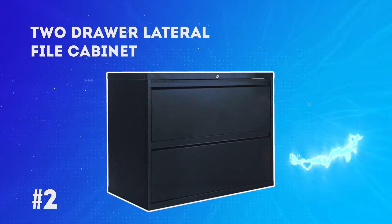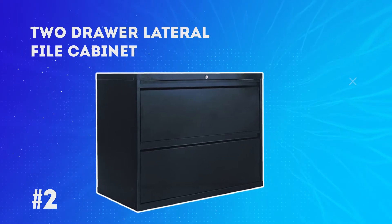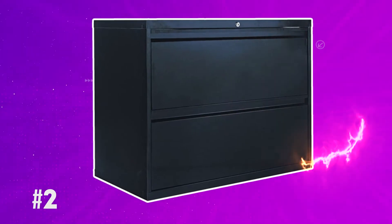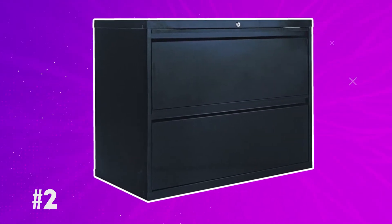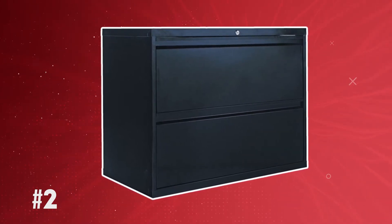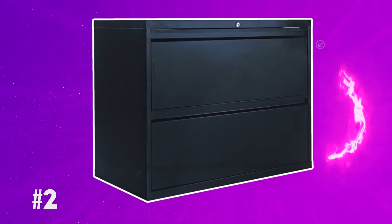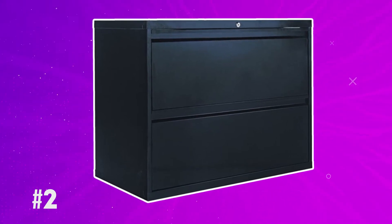At number 2: the 2-Drawer Lateral File Cabinet. Steel ball bearings help to suspend a telescoping slide, and the drawer is allowed to fully extend when pulled out. Its dual-walled fronts provide a great amount of stability. You can open one drawer at a time because the cabinet features full-recessed pulls and a unique locking system with an anti-tipping interlock. This security detail is quite useful for those who intend to keep valuables or confidential documents inside these drawers.